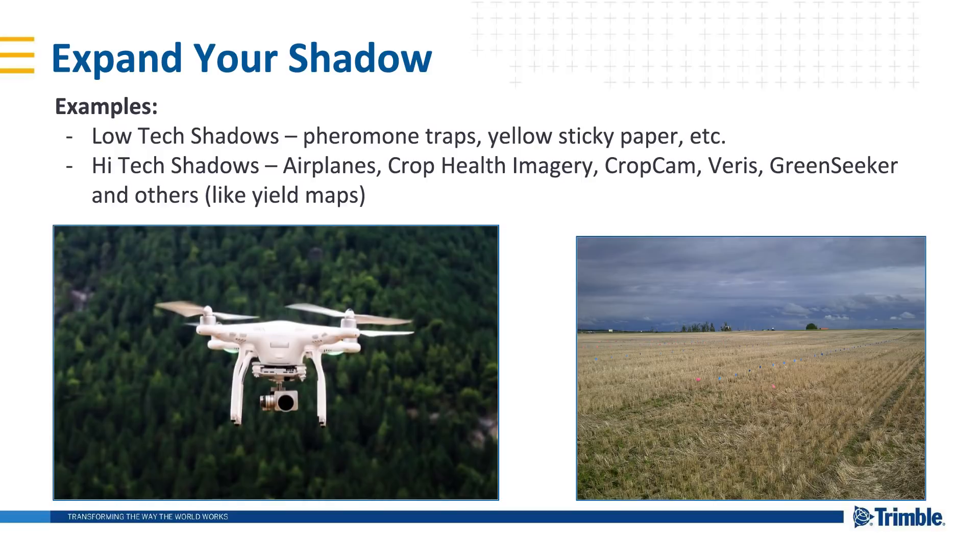In an ideal world, regular passes across each of your fields would let you know how your crop is doing. However, none of us have time for this, but there are great tools that can help. There are low-tech options casting shadows on your field — both pheromone traps and yellow sticky traps. There are also high-tech shadows: aeroplanes, satellites, crop cams, various machinery, GreenSeekers, and yield maps — tools that often see things the average human eye cannot. The images they provide generally require ground-truthing to unearth less obvious solutions. Tracking your scouting data will result in not only better decision-making but also a great deal of learning, which leads to even better decisions in the future.